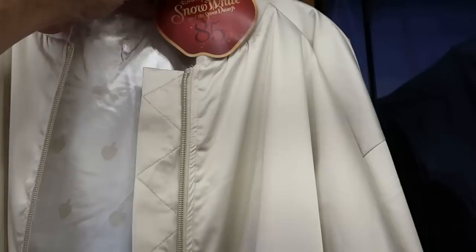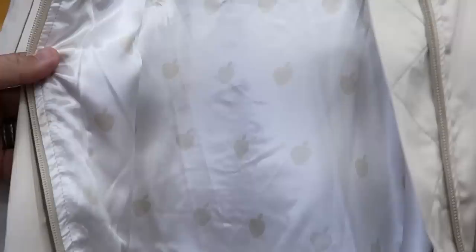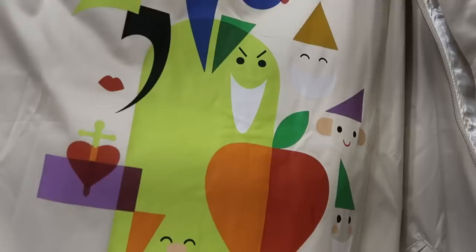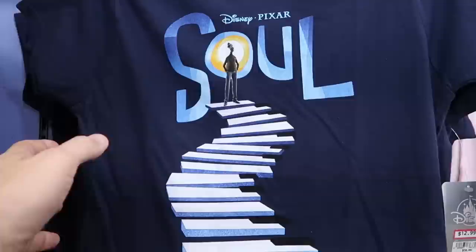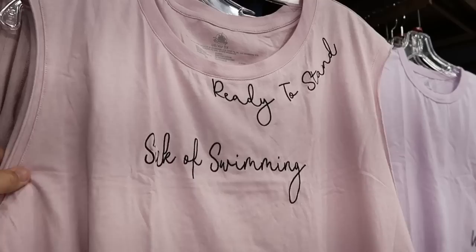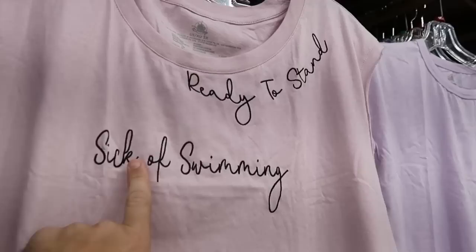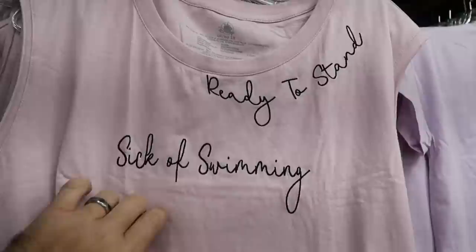Let's check out some women's clothes. Here is the Snow White and the Seven Dwarfs 85th Anniversary full-zip jacket — $59.99. These are so soft, with apples on the inside and a cool zipper, and an incredible graphic on the back. Over here they have a fun Disney Pixar Soul t-shirt — $12.99 marked down from $37. And check out these different t-shirts — more of a tank top material that says 'Ready to Stand, Sick of Swimming.' Those are $12.99 from $37, and they're sewn in.